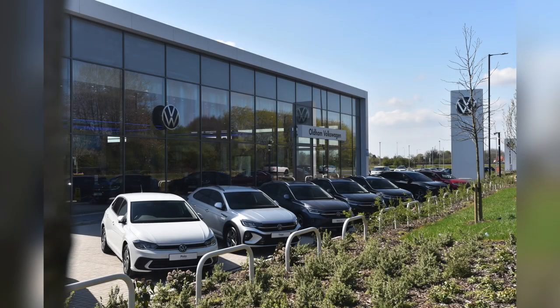This vehicle comes with a minimum of 12 months roadside assistance and warranty. For more information, get in touch on 0161 667 8330 or enquire online now.